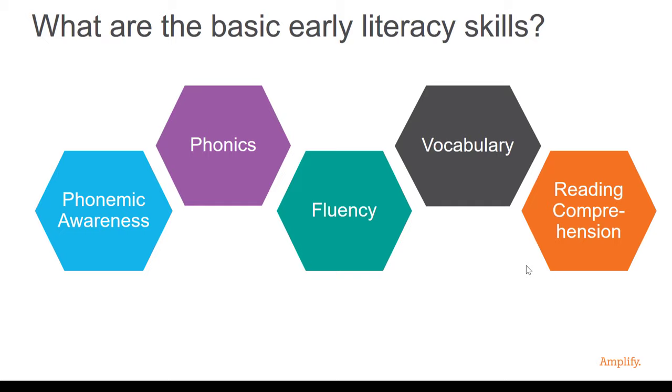Students can build skills in all five of these areas at the same time. However, these skills usually build upon each other in this sequence from left to right.